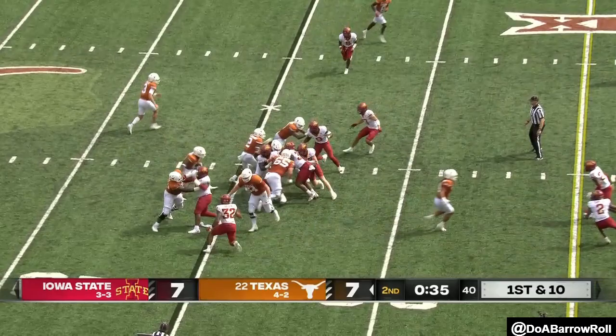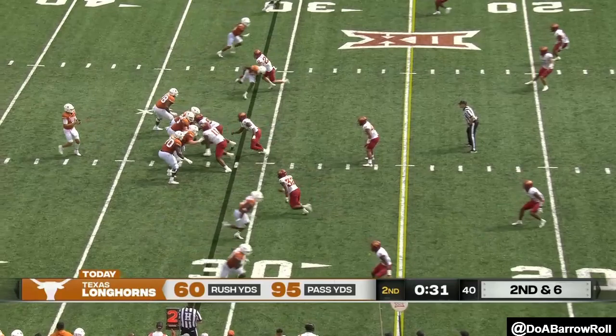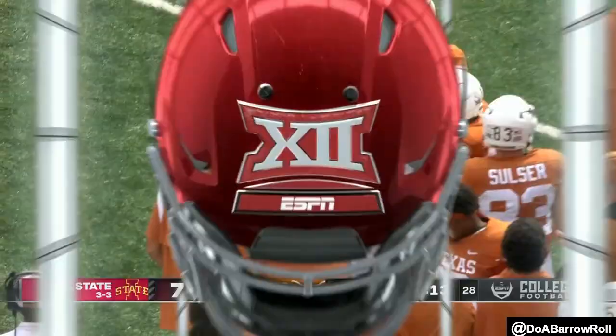They go empty — five receivers on this play. Ewers over the middle. There he is — to number five with the catch. First and goal.